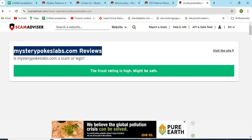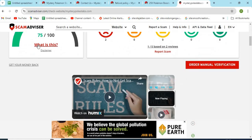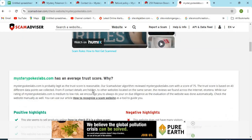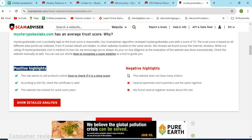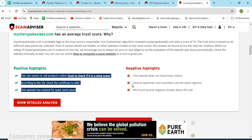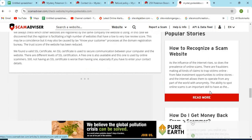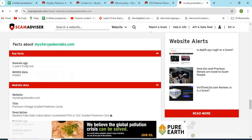Now, let's check the WHOIS information of MysteryPokesLabs.com. The Scam Advisor provided a 75 trust score to this website. Check the positive and negative highlights of the website — it makes it easy for the customer to know about any website. Check the domain age of MysteryPokesLabs.com, as newer websites are generally less trustworthy than older ones.